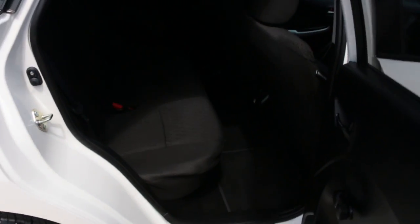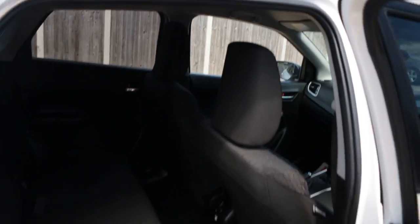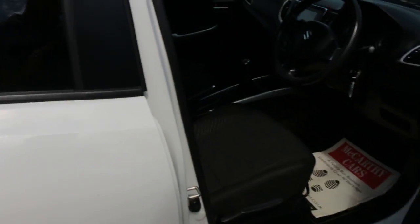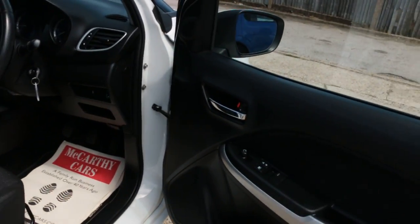The car features velour interiors, side and front airbags, five headrests, ISOFIX child seat preparation, and electric windows.